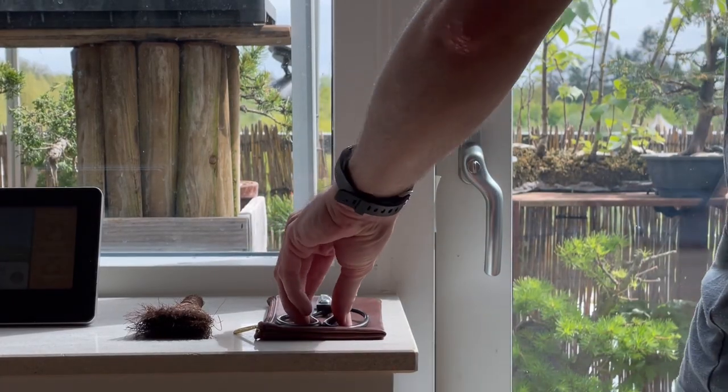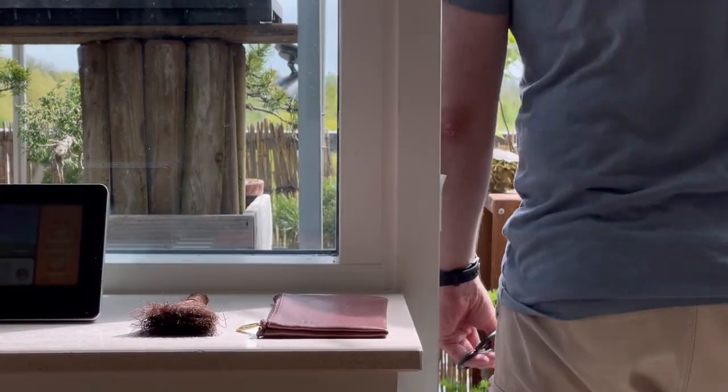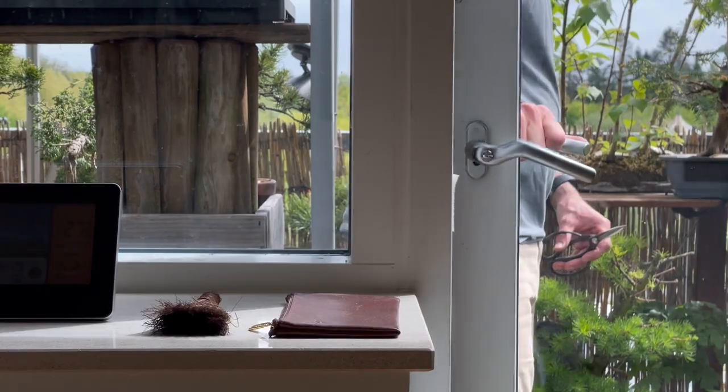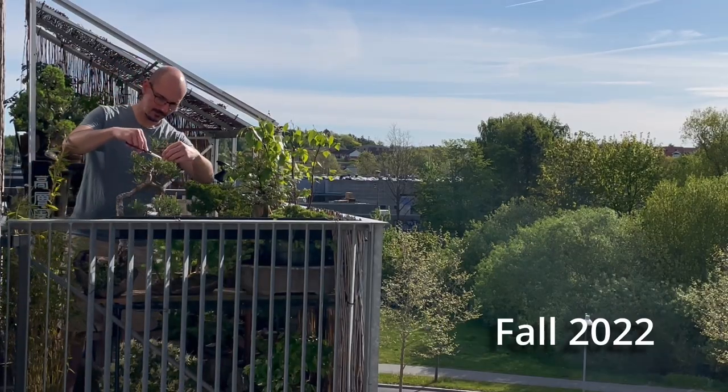The series will be composed of four videos. You can see the evolution of the trees through an entire year. I am really happy to show you how it is to grow bonsai on a balcony.